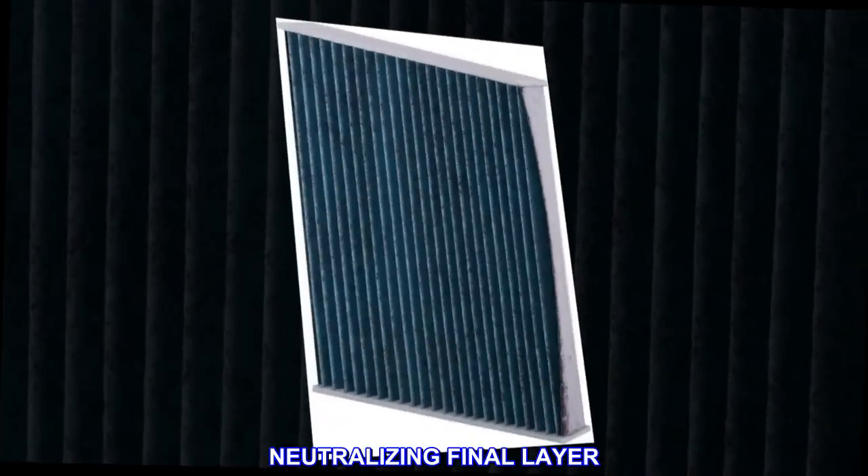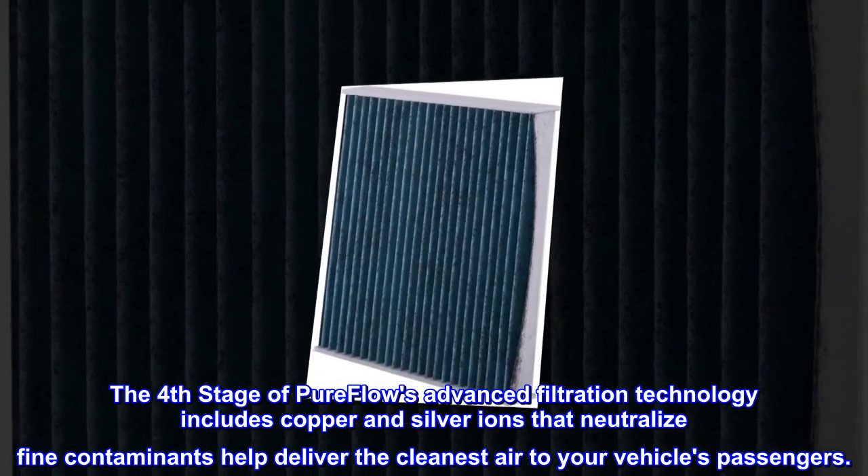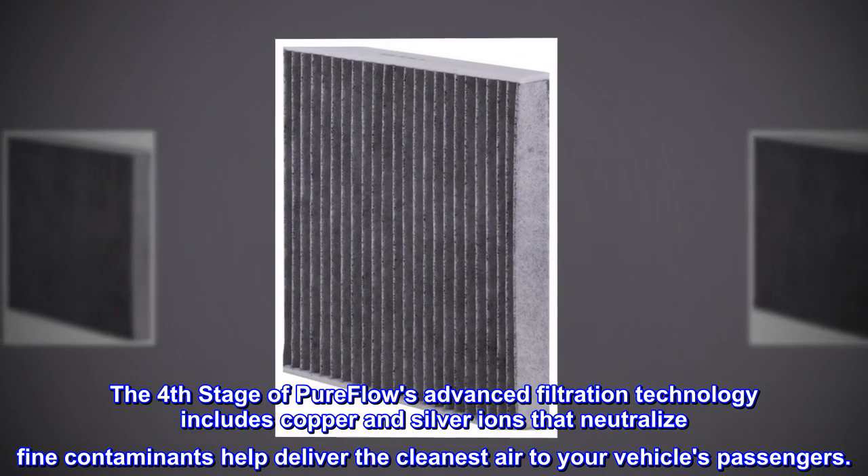The fourth stage of PureFlow's advanced filtration technology includes copper and silver ions that neutralize fine contaminants, helping deliver the cleanest air to your vehicle's passengers.